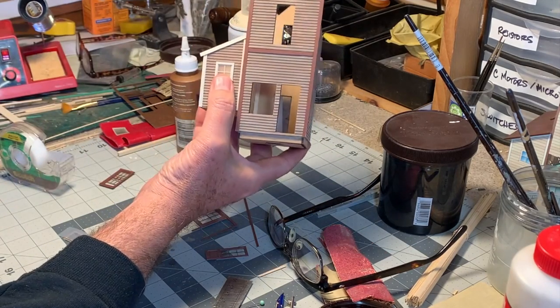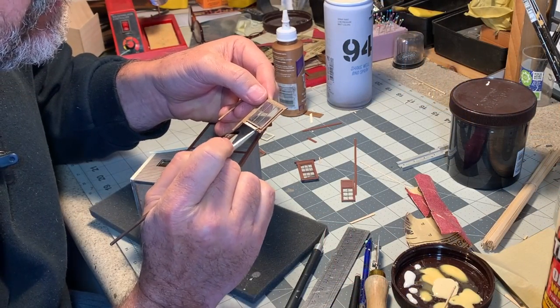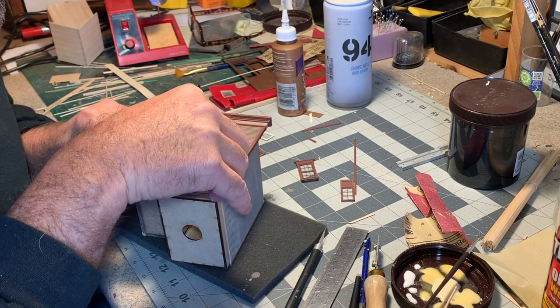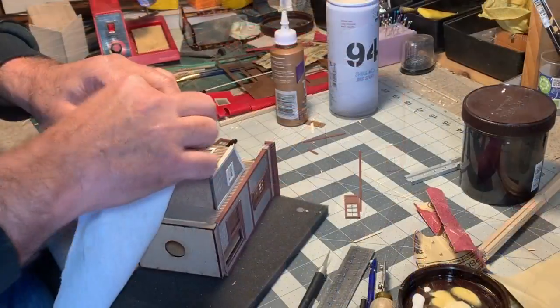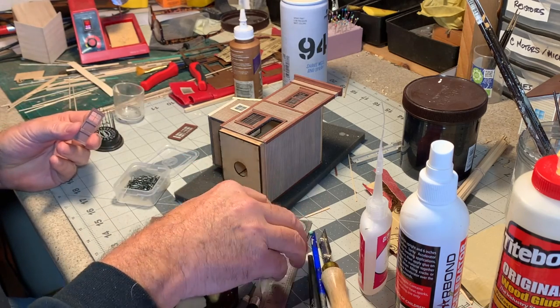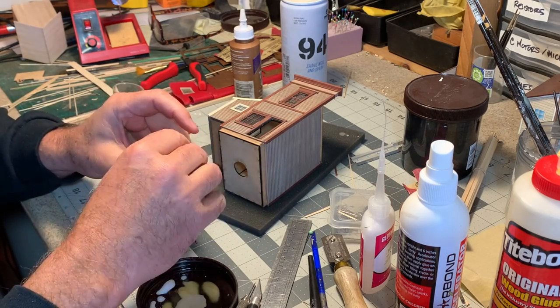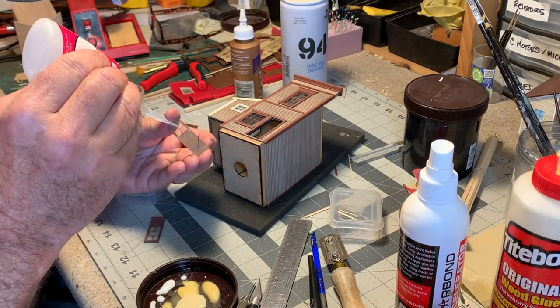Now I can start gluing the doors and windows into place, using the window frame as a guide to get the gothic upstairs window properly positioned. Both the front and rear doors need door knobs — once again I'm going to use a good old reliable Atlas track nail right through the hole and put some CA on the back.